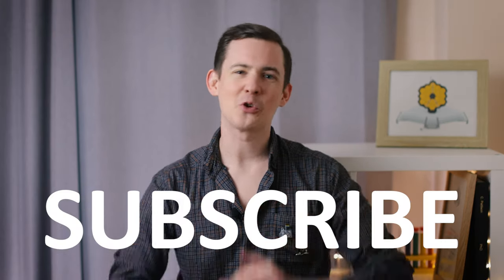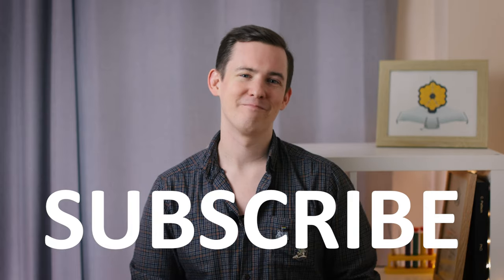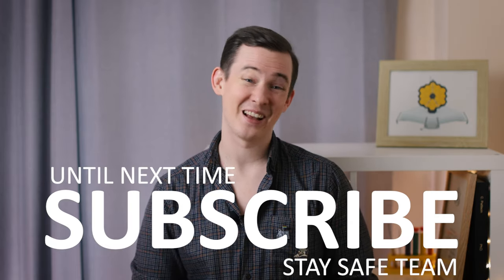I'd love to hear your thoughts on it in the comments below. Subscribe if you're new to the channel and you made it this far in the video, and thanks for watching. Until next time, stay safe. I'll see you soon. Bye!